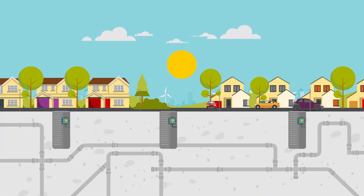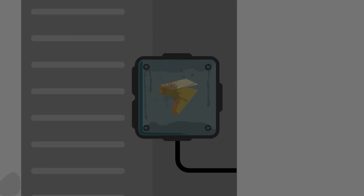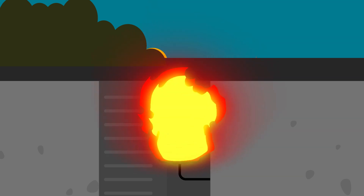As a power distribution network, they install electrical boxes below the ground. Affected by weather conditions, these boxes can become damp, overheat and catch fire, creating an extremely dangerous situation for the public and the engineers.